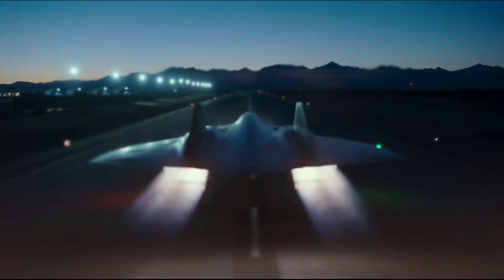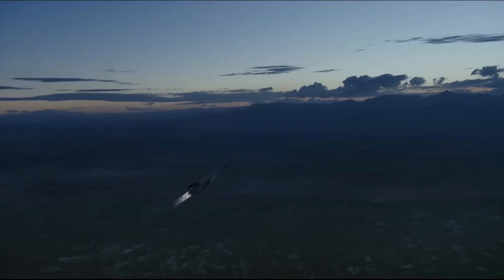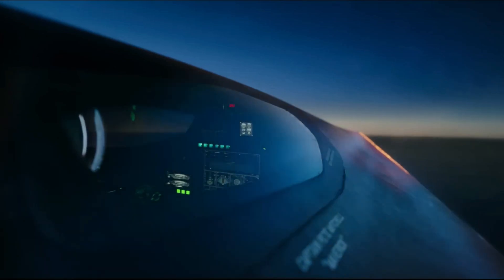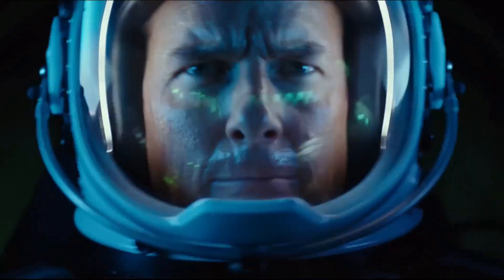In the meantime, aviation fans should continue to speculate, scouring the internet for updates or watching Top Gun: Maverick, which may or may not feature a cameo from Lockheed's mysterious hypersonic jet. If you enjoy content like this, please like and subscribe.